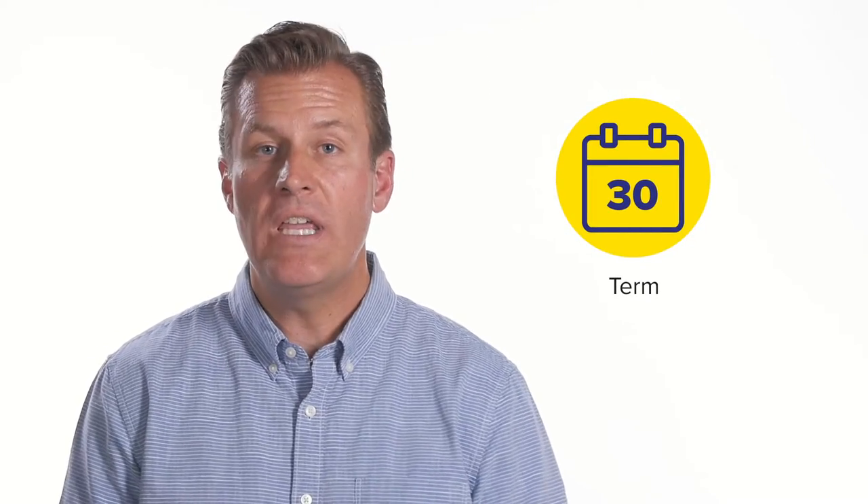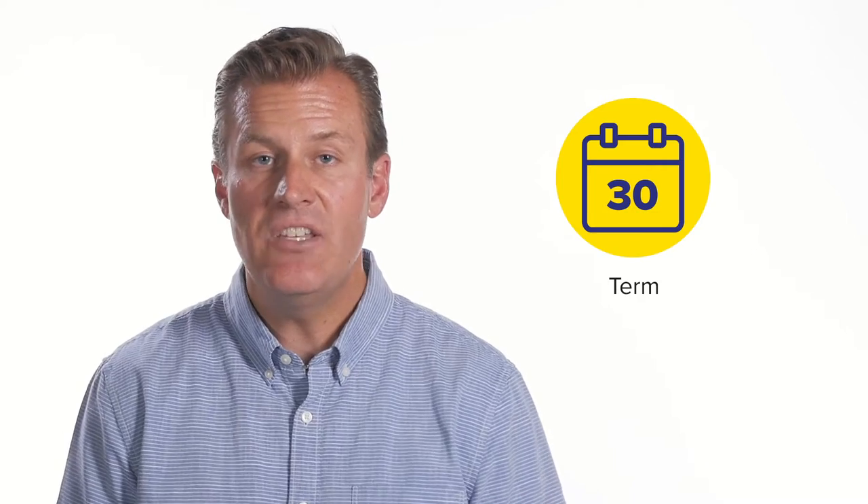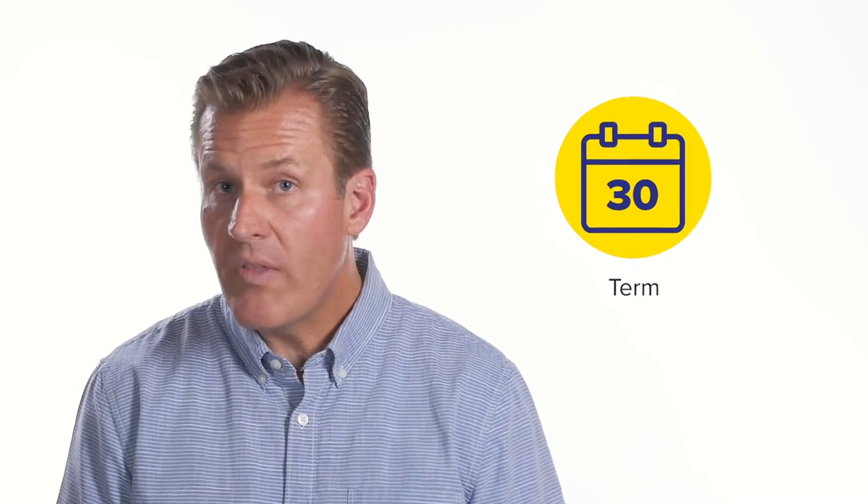Next is term — literally a 30-year, a 15, or a 10-year term. The shorter the term, the lower the interest rate.